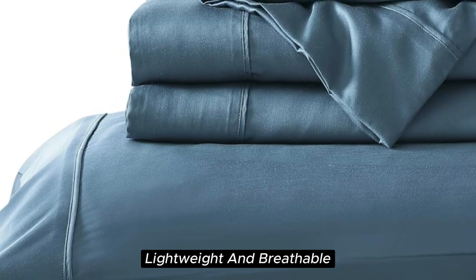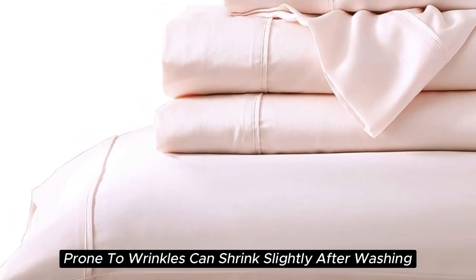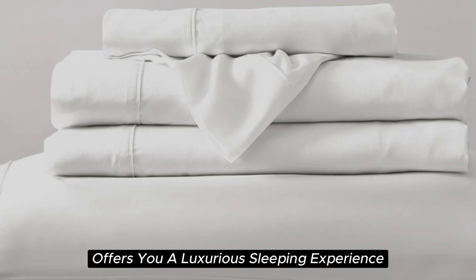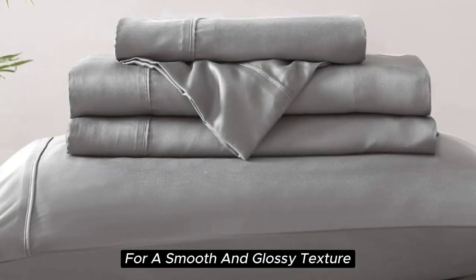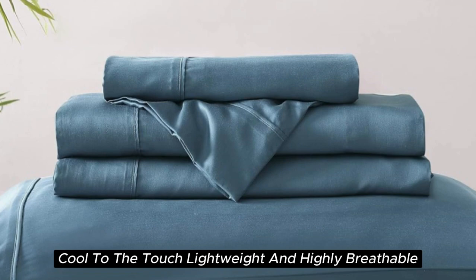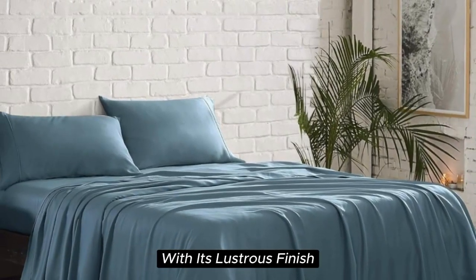Number 5 features a silky and smooth texture, lightweight and breathable construction, sustainably sourced Tencel Lyocell fabric, and a visible shine — though it is prone to wrinkles and can shrink slightly after washing. The Brielle Home sheet set offers a luxurious sleeping experience at a lower price than pure silk. Made from Tencel-branded Lyocell, a wood-based fiber, and constructed with a sateen weave for a smooth and glossy texture. In our lab tests, these 300-thread-count sheets were cool to the touch, lightweight, and highly breathable, performing a step above normal sheets in temperature regulation.